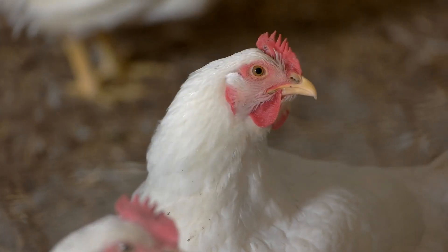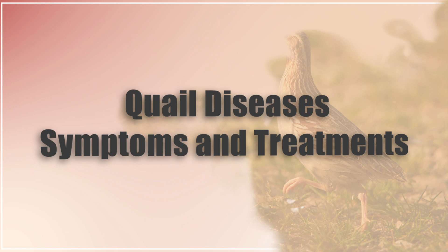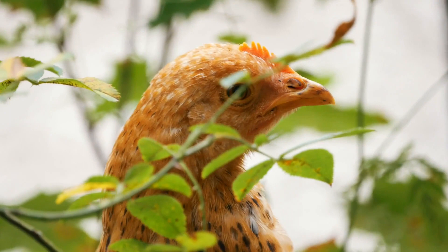Hi there, welcome to the Happy Chicken Coop YouTube channel. Thanks for joining me today. I'm going to be talking about the different quail diseases, the symptoms, and how to treat them. Before I get into that, please be sure to like the video and subscribe to the YouTube channel.